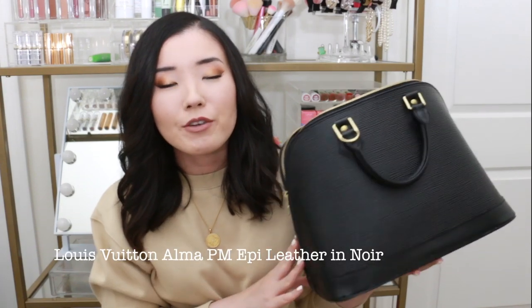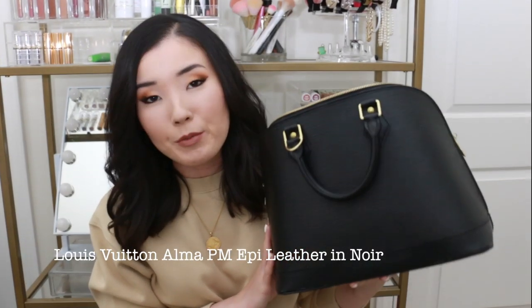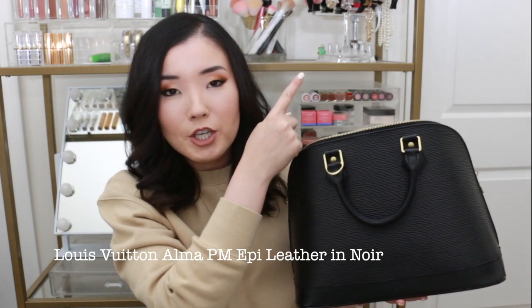Here is the Alma PM by Louis Vuitton. If you saw my last video you are very familiar with this. If you're interested, I will put a card up here — it's the What's In My Bag video where I go more in depth with the organizer I carry in here. I will also put a link in the description box. This was a pre-loved bag. I got it off of fashionphile.com. It was listed as excellent. It is 17 years old — made in 2002 in France — and it still looks nearly brand new.